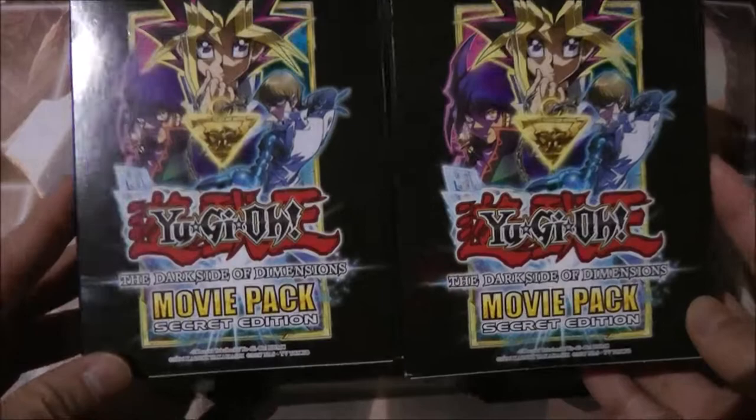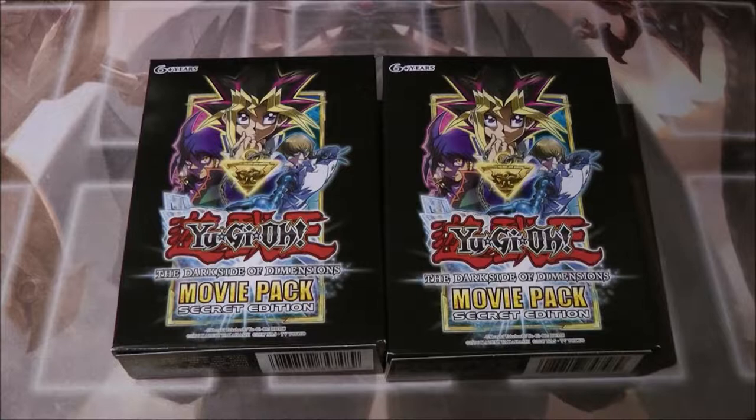Hey guys, Bluefin 100 back again with another Yu-Gi-Oh opening. Today I finally got and found the Yu-Gi-Oh Dark Side Dimensions movie pack secret edition. I finally found these packs after searching in every store and every place because when I heard that these were being released again for the third time, I decided to pick them up.